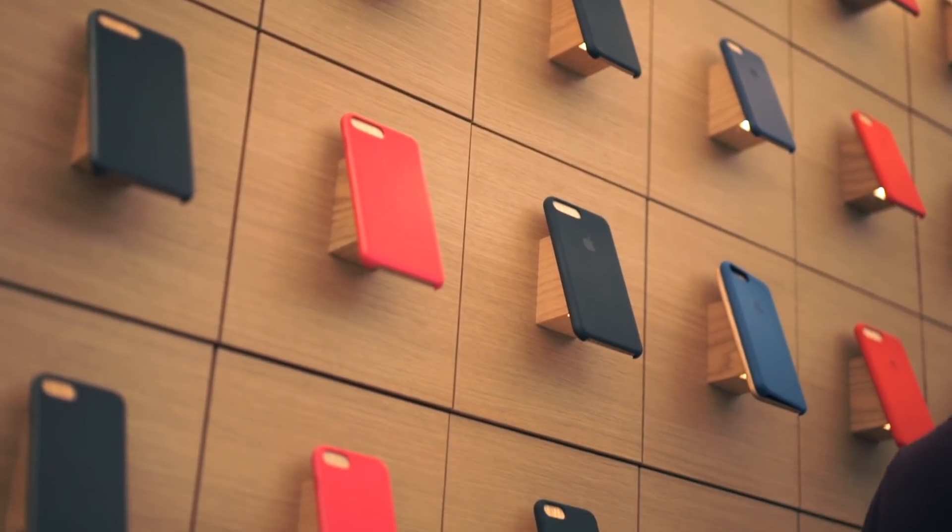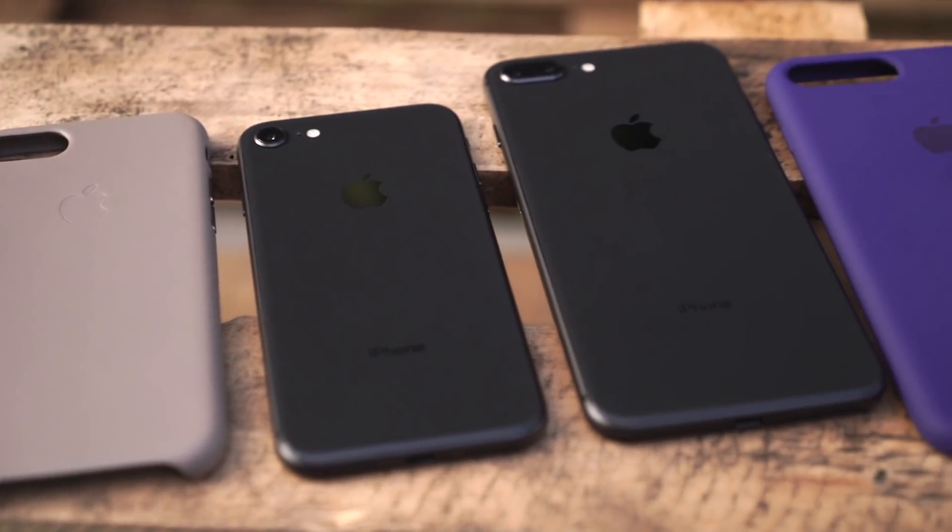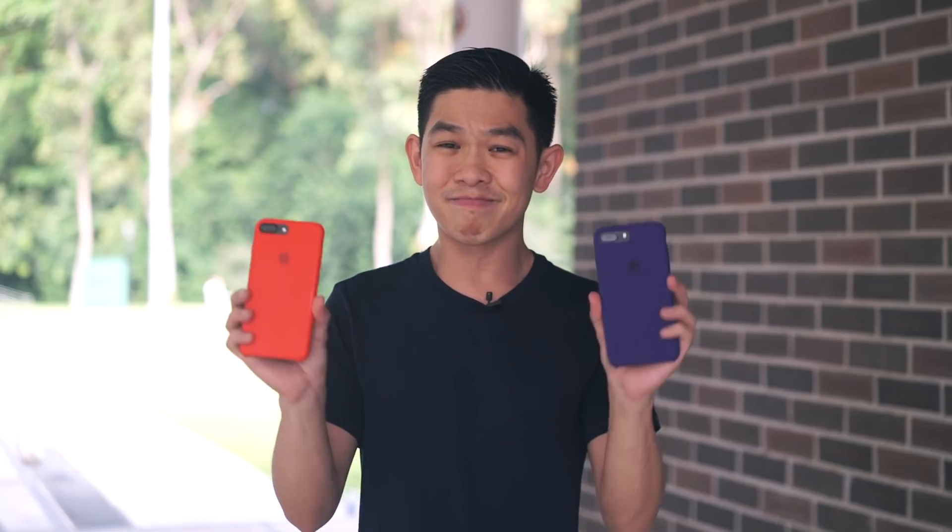Apple sells really nice leather and silicone cases, and last year's cases work on this year's phone and vice versa. But having said that, once you put on the case, there really is no telling which is which. This is my iPhone 7 Plus with the case I've been using over the last year, and this is the iPhone 8 Plus with a similar silicone case. After using this phone for about a day, once all the excitement and hype died down, I looked at both phones and said: they're the same phone.